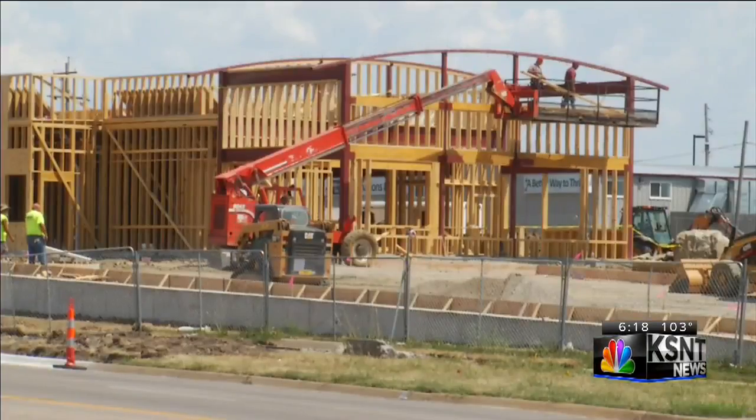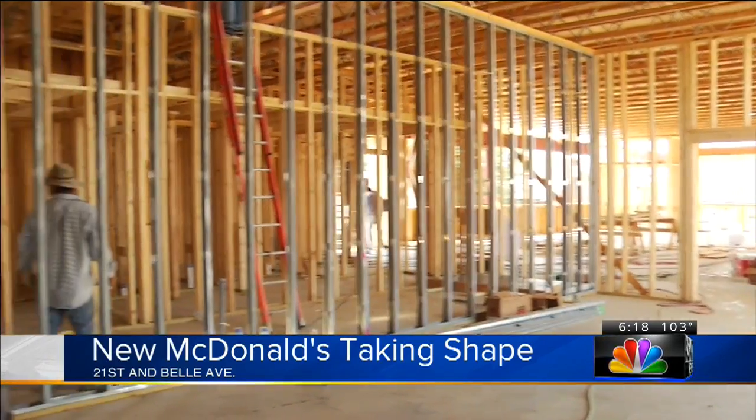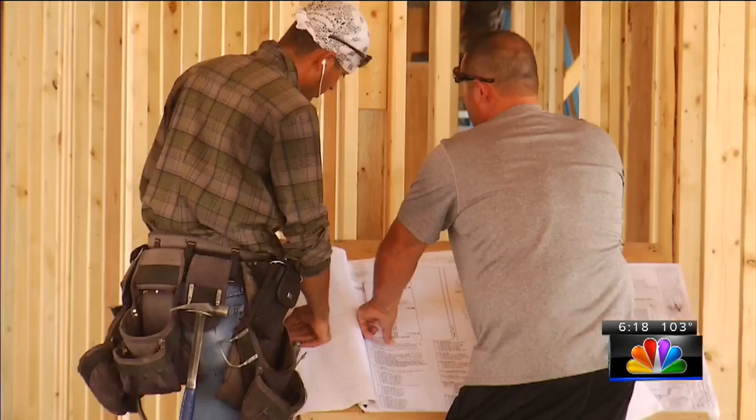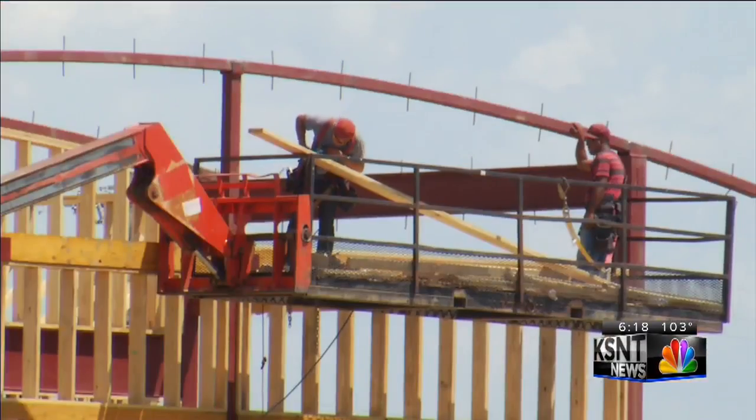After demolishing an old McDonald's less than two months ago, a new, more up-to-date restaurant is taking shape in the same place. Construction workers were given 100 days to build the more modern McDonald's. The previous building was nearly 40 years old, with about 60 days remaining until the grand opening. Construction is on schedule.